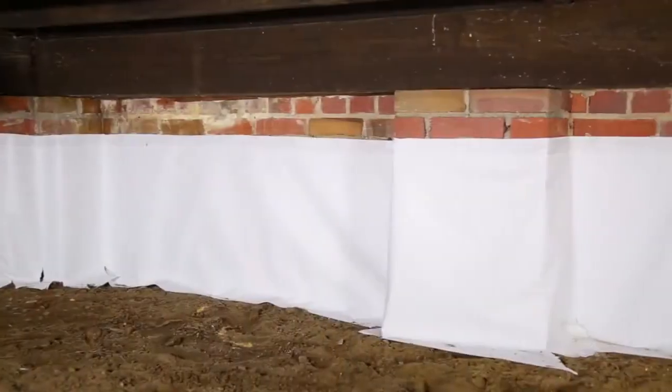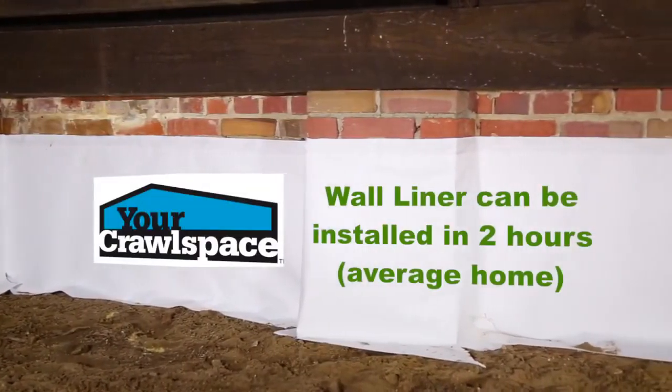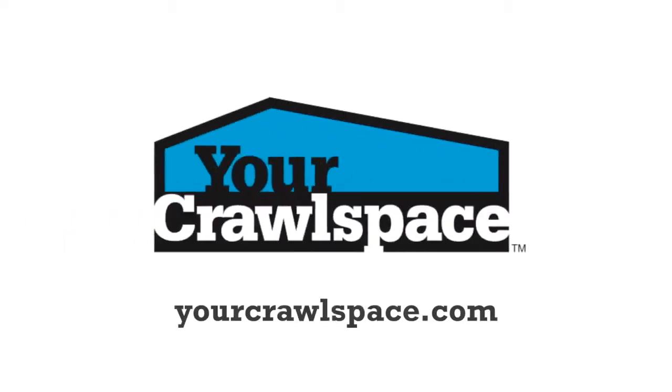It's extremely fast to put up. The homeowners love the looks of it when they go under there, and it's effective and it works — it does what it's supposed to do. Great system, great product, and we'll be continuing to use it for a long time.